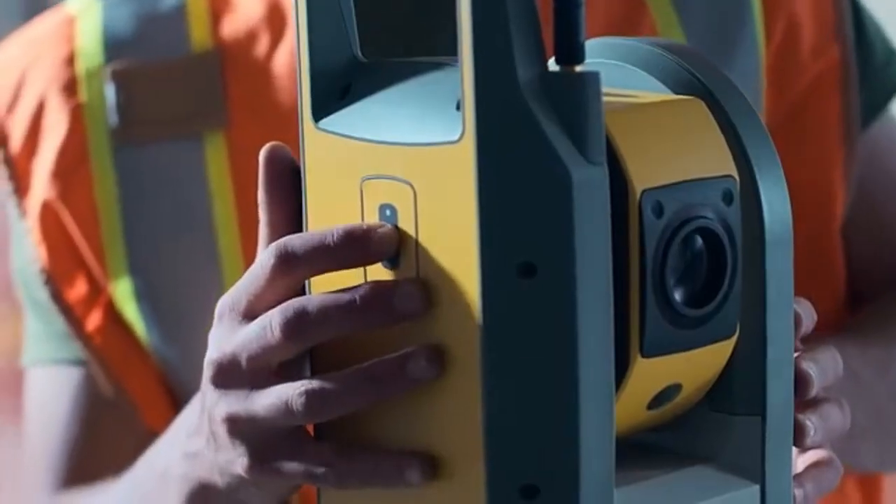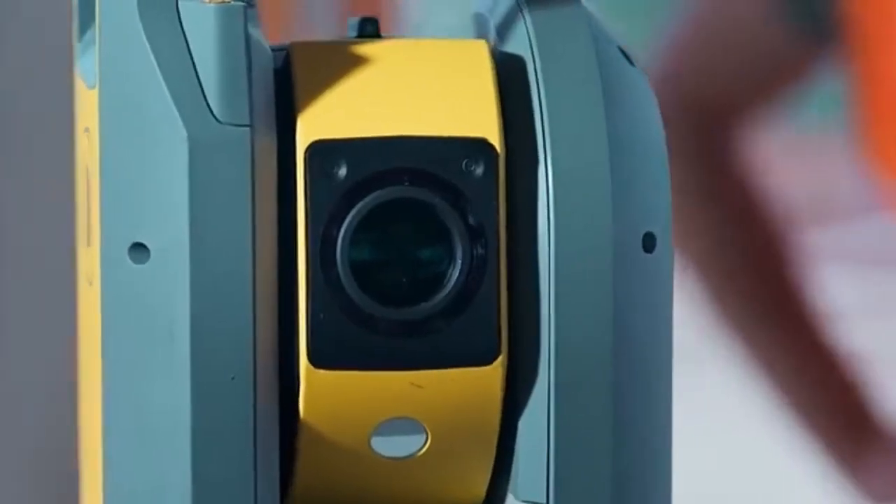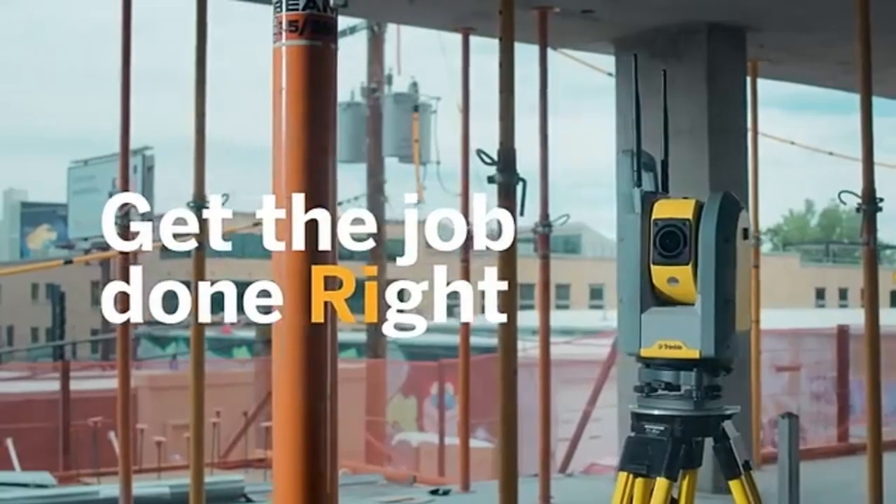With the simple press of a button, the Trimble RI saves time and money. Get the job done right with the Trimble RI.